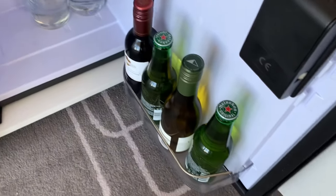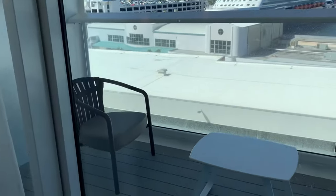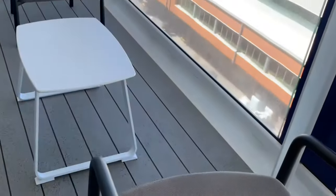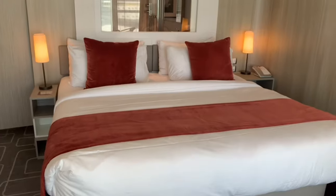We'll have the mini fridge here — you can always stock up on your favorite drinks and request things as well. And then the balcony. Quite honestly, for a suite, this is a relatively standard kind of balcony. I think the star of this room really is the interior itself, but it's still a nice balcony nonetheless.